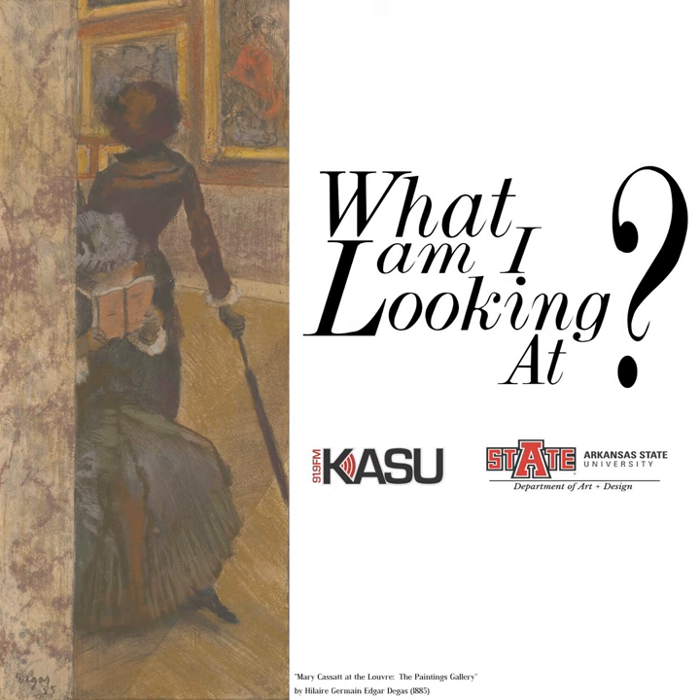An incredibly popular narrative in the medieval and early renaissance, one can imagine a dinner guest getting a good little chuckle as they wash their hands, perhaps hoping to cleanse their own hypocrisies. What Am I Looking At is provided by KASU in collaboration with the Department of Art and Design at A-State. Stay tuned next week for another exploration of art over your airwaves.